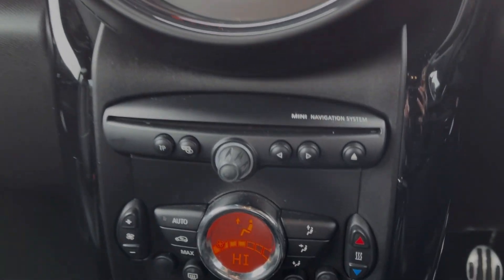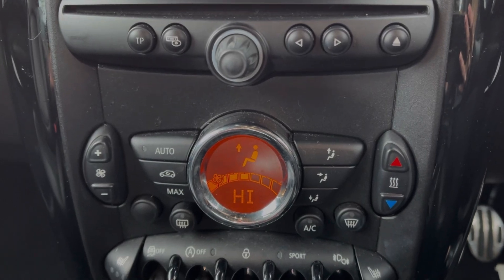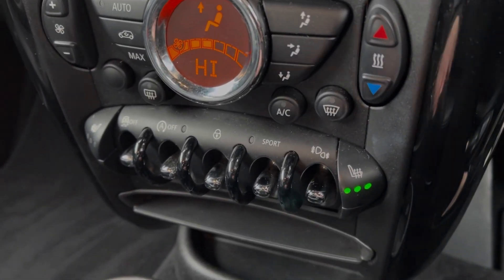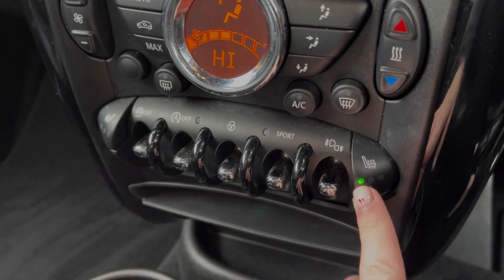Below the media screen you will find the climate control — as mentioned, it is automatic. Just below there, you've also got the controls for the heated front seats, which were another option costing £250.